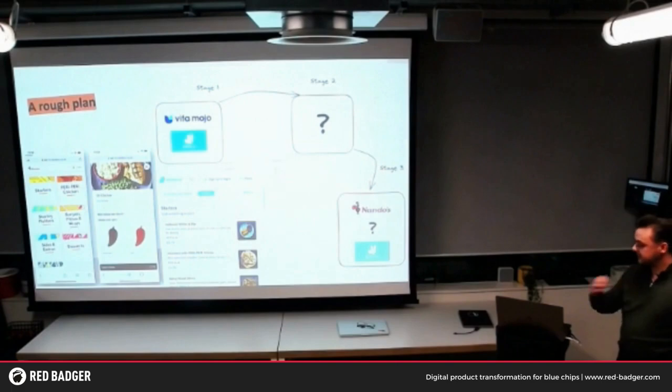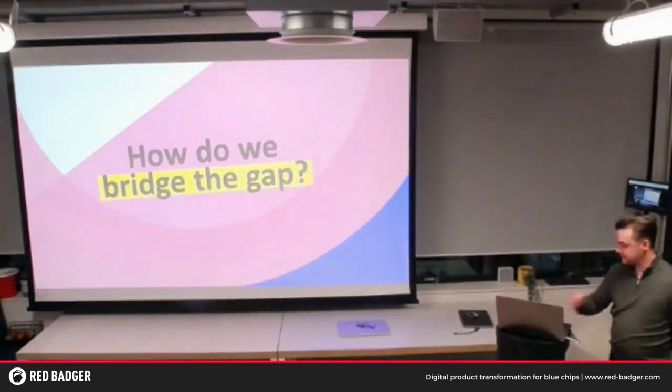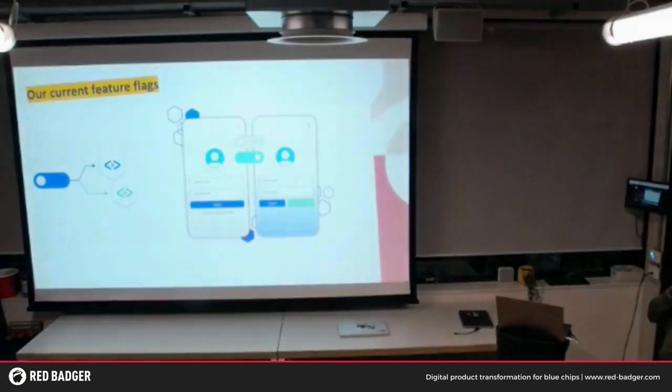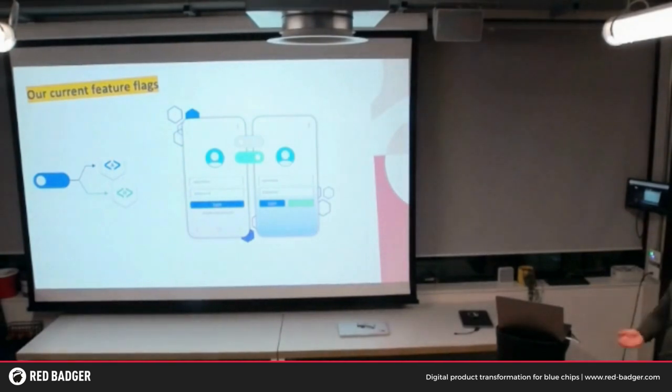When we looked at our current feature flags, this is a rough example. You've got A and B — either A on the left or B on the right. It's either off or on, it's a light switch. You're either going to see a feature or you're not. But how do we get from Stage 1 to Stage 3 safely? We don't want to go big bang — we don't want to just release it straight to all our customers. There's huge potential risk with that, as we've just talked about with continuous delivery.